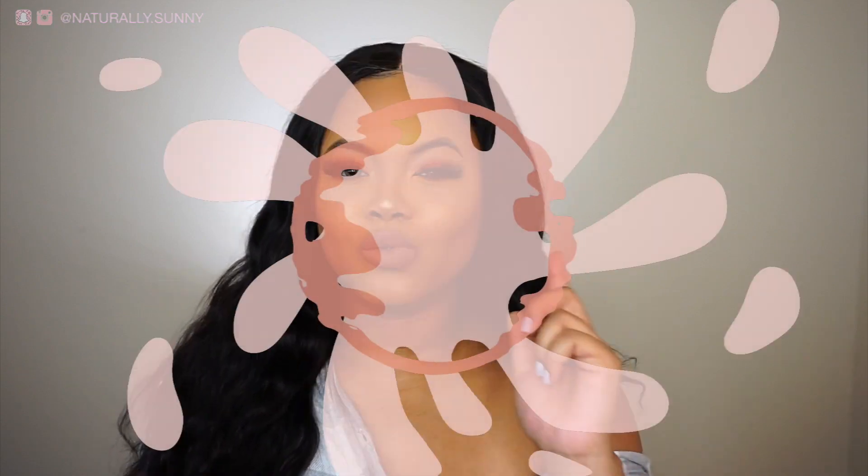What's up guys, welcome back to my channel. My name is Atiyah, you can call me Teal or Sunny, whichever one you like. I am back to show you guys this effortless makeup and hair look, so if you want to see this look then definitely stay tuned to this video.